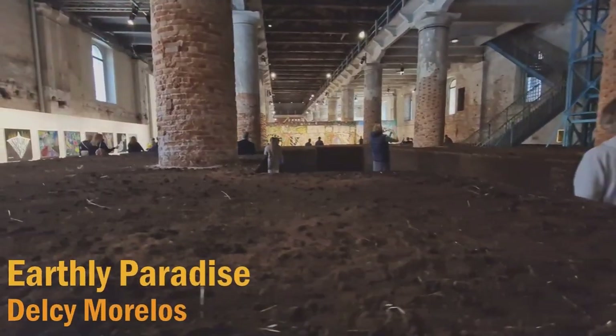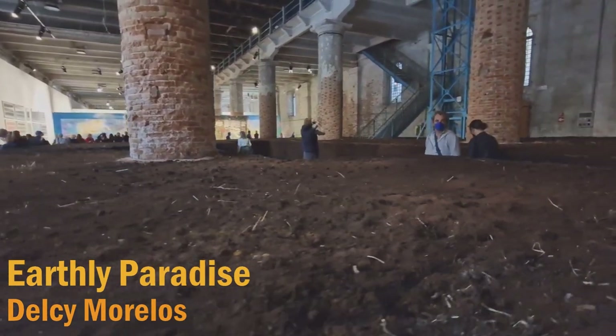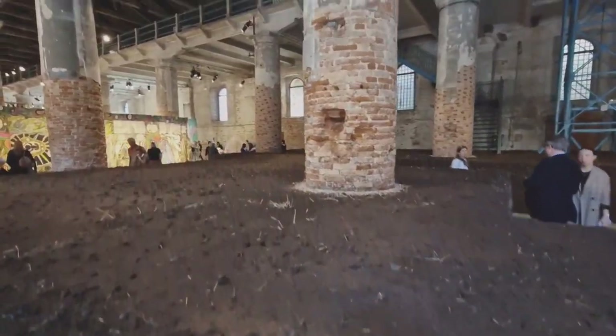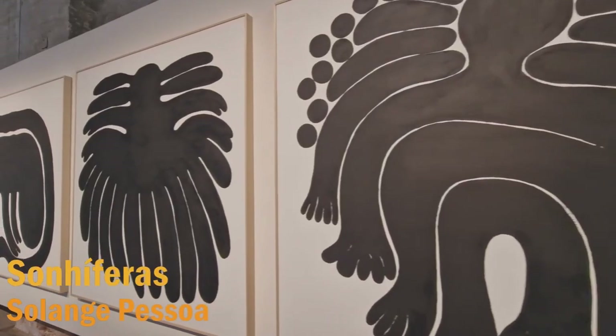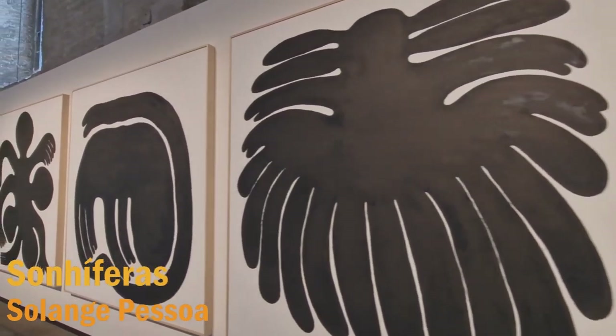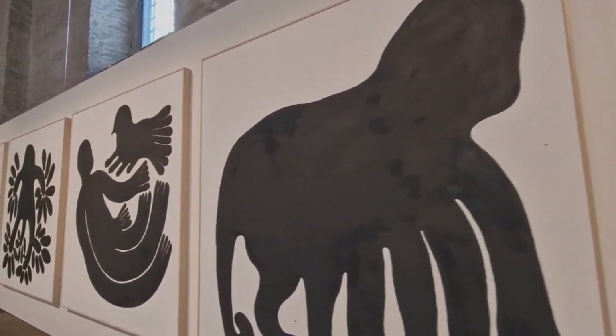The work here is called Earth Paradise, in which the soil rises above the ground and surrounds the spectator's bodies. This black and white series of paintings depicts sinuous creatures and insects in the act of metamorphosis.